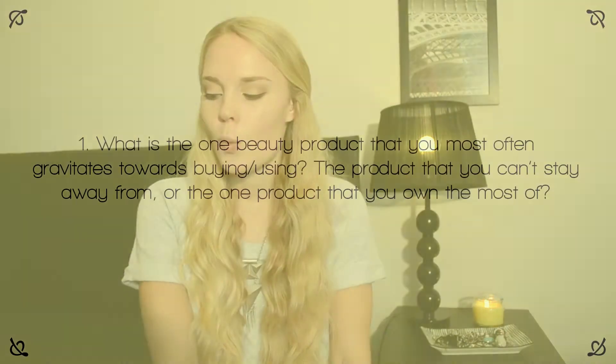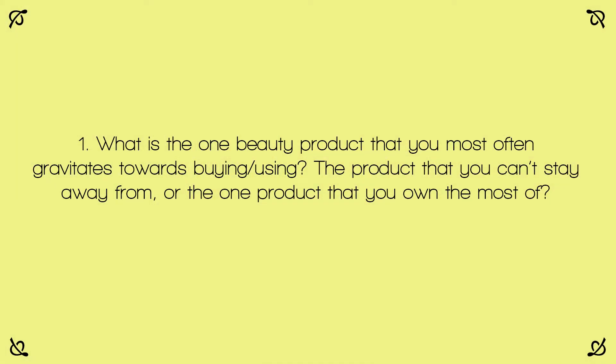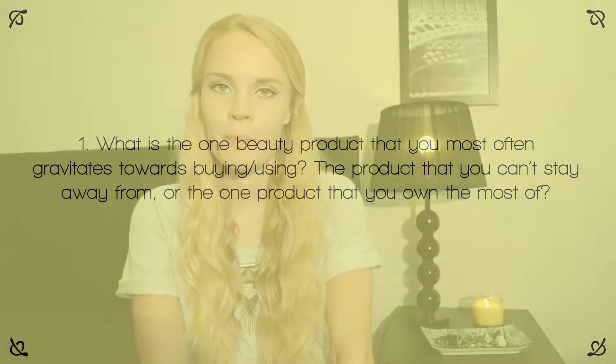Question number one: what is the one beauty product that you most often gravitate towards buying or using? The product that you can't stay away from, or the one product that you own the most of? Well, as you might be able to guess by my cheesy intro, my beauty vice is definitely nail polish.